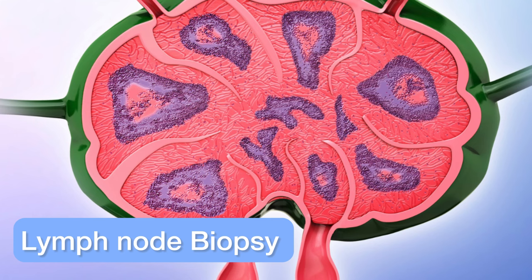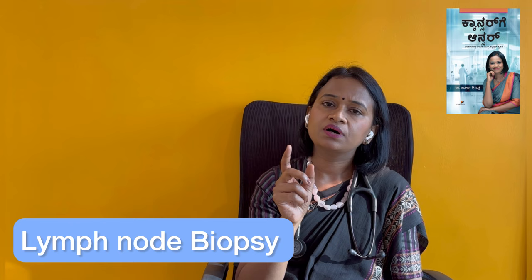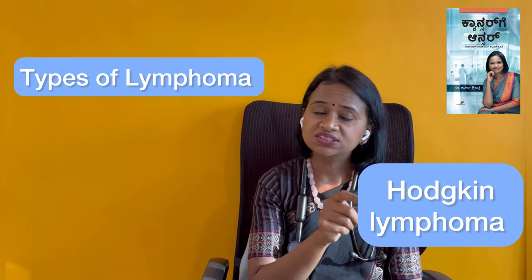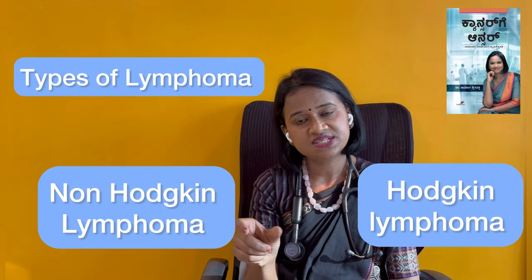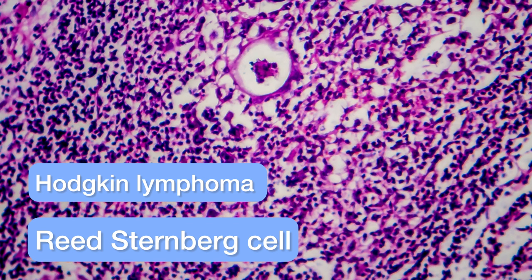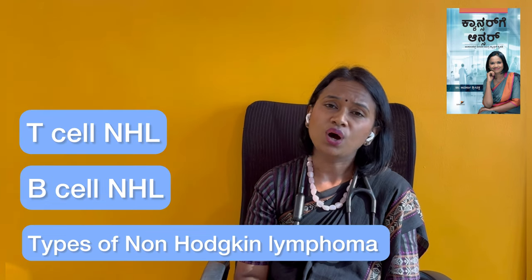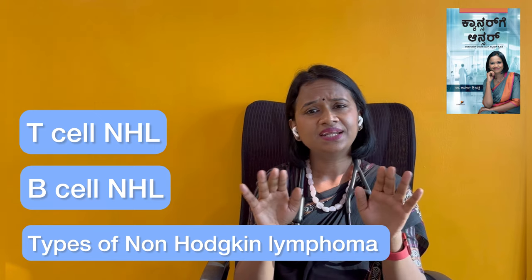We usually confirm the diagnosis with a biopsy and microscopic examination of the biopsy sample. There are many different types of lymphomas. There are Hodgkin lymphoma and Non-Hodgkin lymphoma. Hodgkin lymphoma is identified by a specific type of cell called the Reed-Sternberg or RS cell.